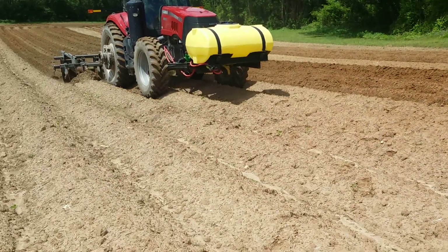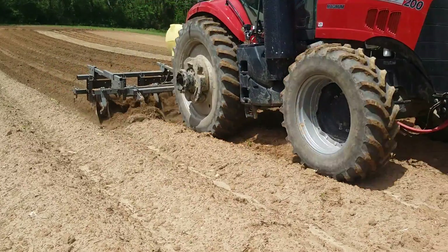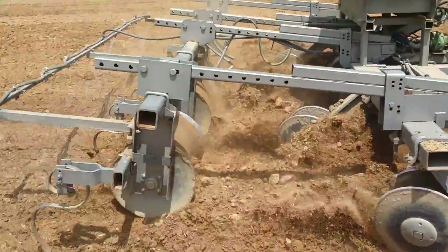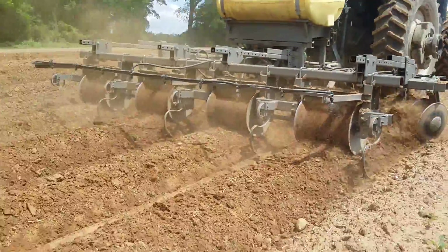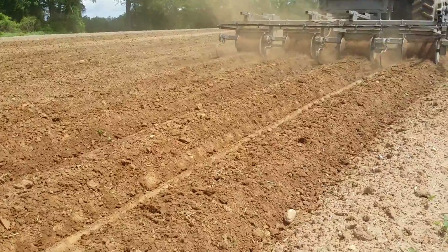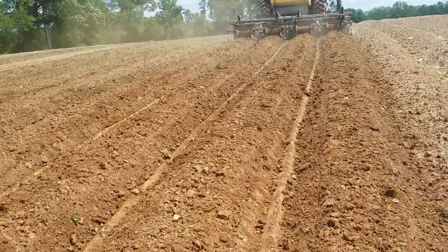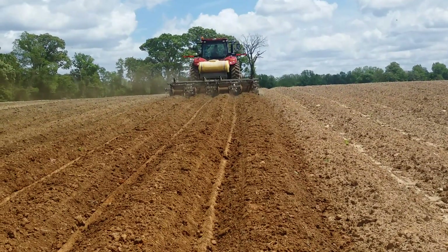This is his fourth season on this machine. We built this in 2017 and he's really done a great job with it. As you can see, it just takes that clay and rocks and puts it in a nice bed. Great job.